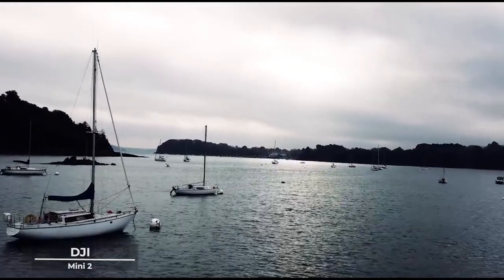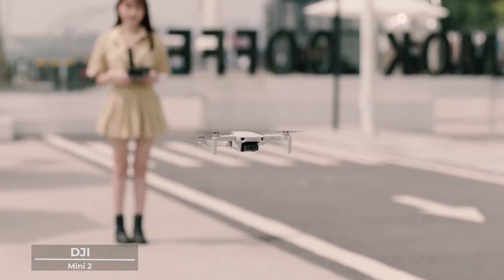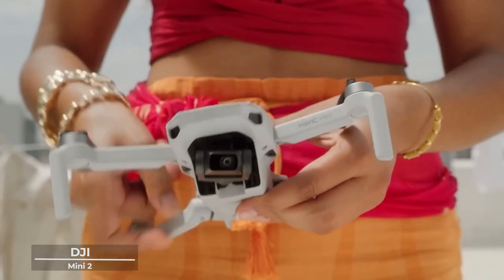With its ultralight design, it promises not just portability, but the freedom to explore the world from angles you never thought possible. But it's not just about the views — the DJI Mini 2 understands that every moment is precious.